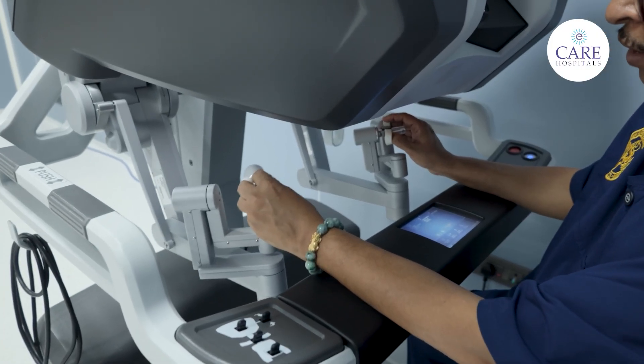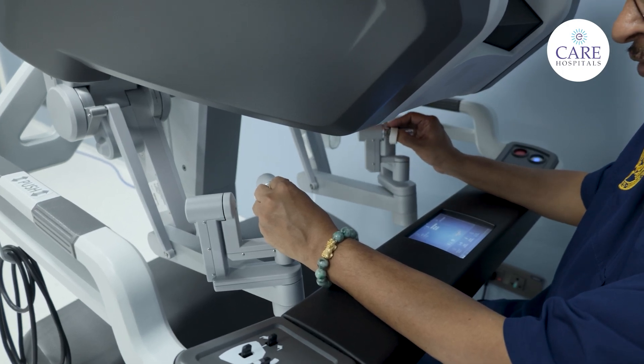A surgeon can do a good job with the right tool, and the Da Vinci surgical robotic system is a great tool.